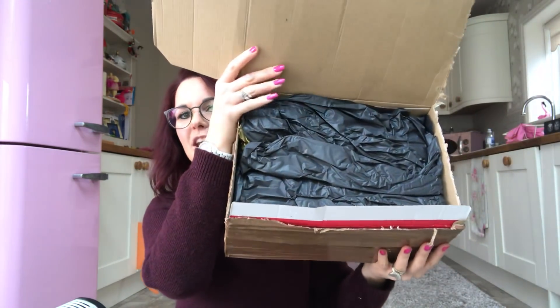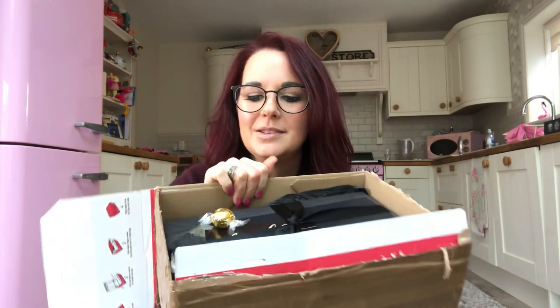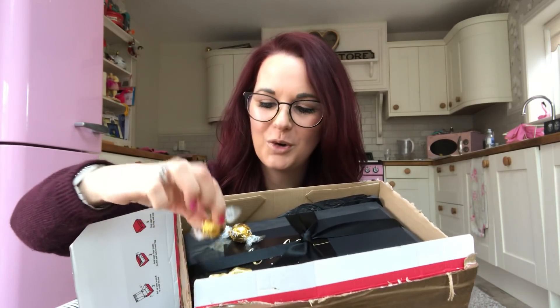That took one minute forty-four seconds to get in the box! Are we ready? Ta-da! Bag Mad Boutique is one of my favourite business sellers — she has so many gorgeous handbags. I'll pop the link to her website down below. It's just packed so beautifully.